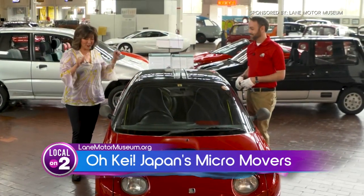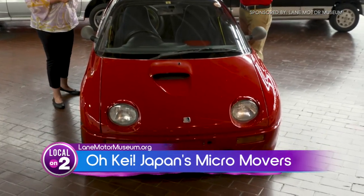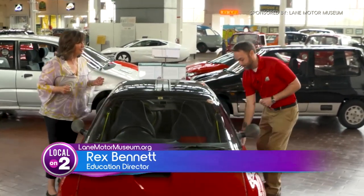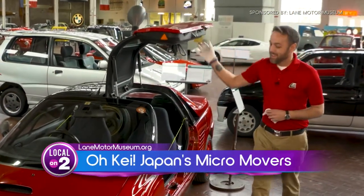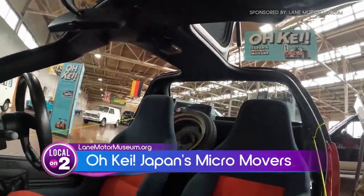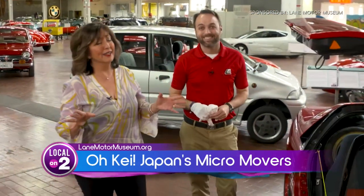This sporty number is the 1993 AutoZam AZ1 — a car made in conjunction with Mazda only for the Japanese market, never sold in the United States. And it has a great party trick: gull-wing doors, just like a DeLorean, which help you get in and out of such a small car. As for touching it — we tell folks to look with their eyes, not with their hands.